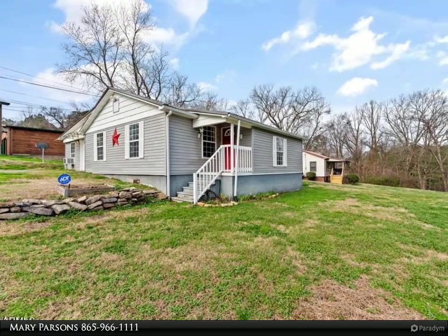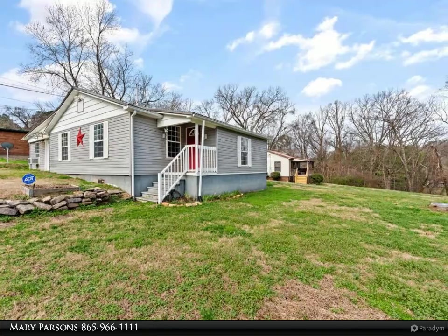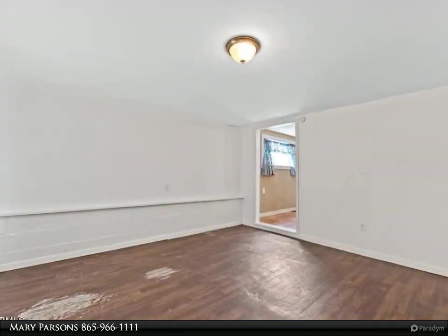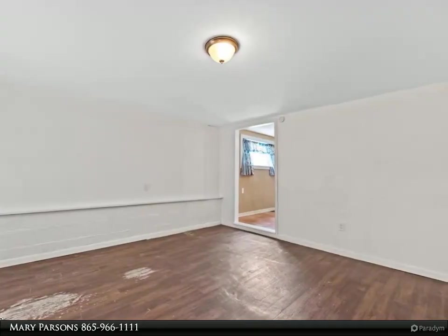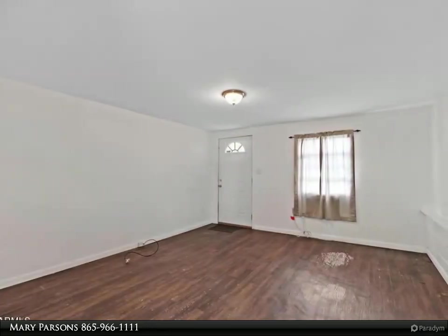This Coldwell Banker Wallace property video is presented by Mary Parsons. Great starter home — metal roof is only three years old. Large eat-in kitchen with island; refrigerator, washer, and dryer to convey. A part of front porch and carport were enclosed to have more usable space.